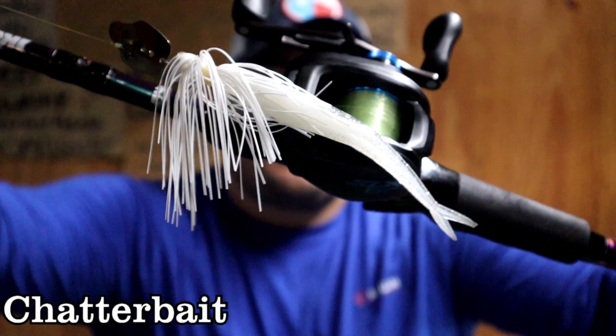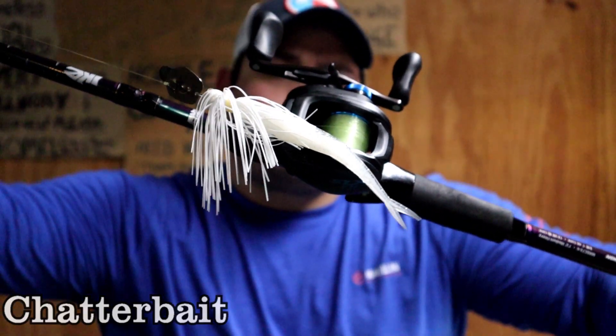The first one we're going to talk about today is the chatterbait. This is such a versatile lure — it's a favorite amongst a lot of anglers across the country and one of the best fall fishing lures you can use. I also want to talk about matching the hatch — using colors that match the bait fish in your fishery. Here in Kentucky, we have bluegill. I do use a lot of white as well, but I tend to stick with colors that represent the bait fish in my ponds.